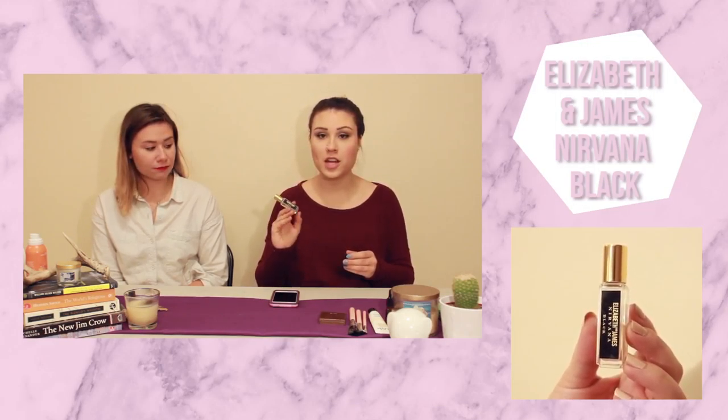Next is a perfume — the Elizabeth and James Nirvana Black in a little roller ball. The black one is marketed more for men but I love it. I don't like really fruity or floral scents — I prefer more of a musky, sandalwood kind of smell. I'm in love with this and use it basically every day. It's almost running out so I'll have to buy more, but I've definitely been loving it.